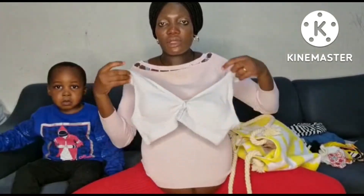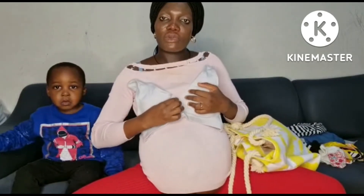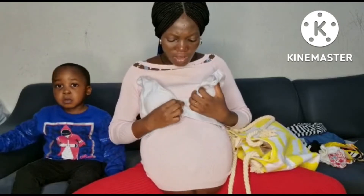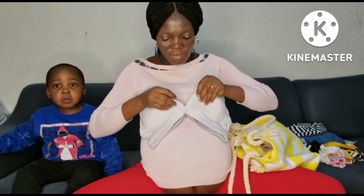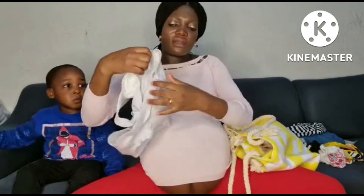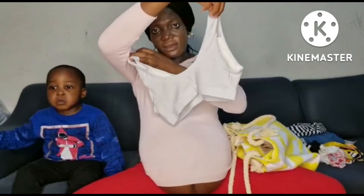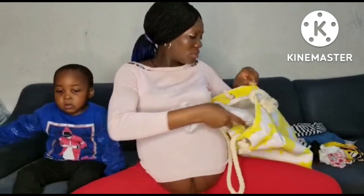I'm also still going to be taking this one. I think all you have to do is just open it like this and then you can place the baby — very simple, it's really nice and easy. It's very nice — I'll be taking this one also.